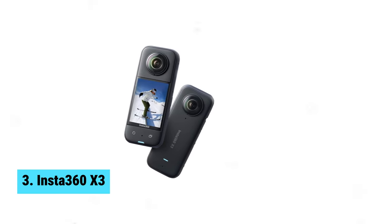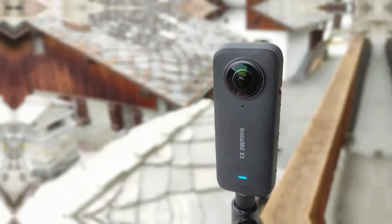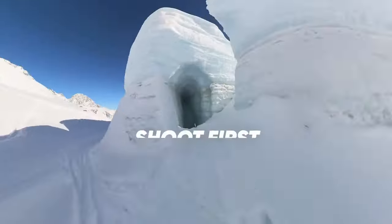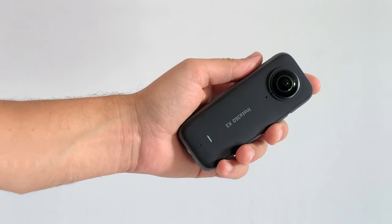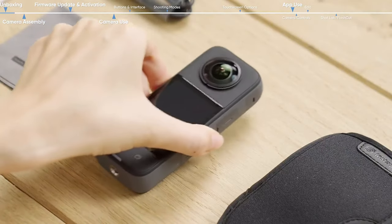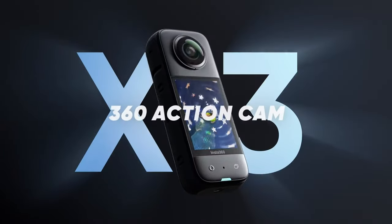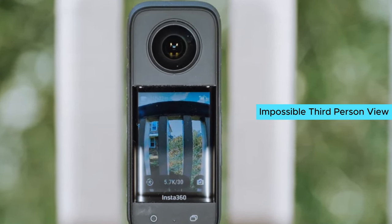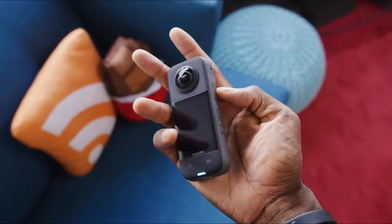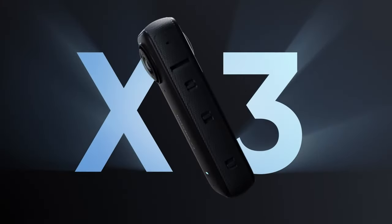Number 3: Insta360 X3, the ultimate 360 vlogging camera. With its 5.7K video capture and AI-powered reframing tools, you can easily customize your footage to capture every angle of the action. The dual 48MP sensors provide incredible clarity and detail even in low-light settings. The 4K single-lens mode allows you to shoot wide-angle footage like a single-lens camera, with options for maximum resolution or an expansive field of view. The FlowState stabilization and 360 horizon lock features work together to deliver incredibly smooth videos, ensuring your footage is always steady and level. The most exciting feature of the X3 is the impossible third-person view, which allows you to capture drone-like footage without the need for a bulky selfie stick. The invisible selfie stick disappears from your shots, giving you unique perspectives that are sure to impress your viewers.